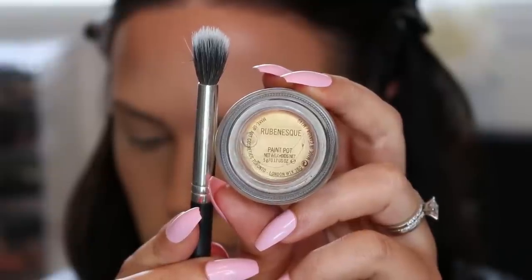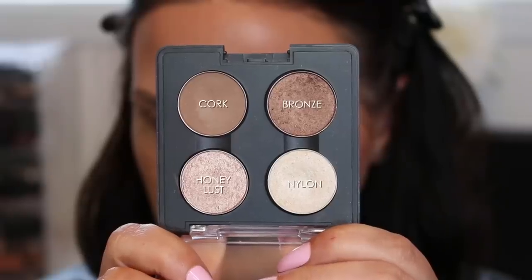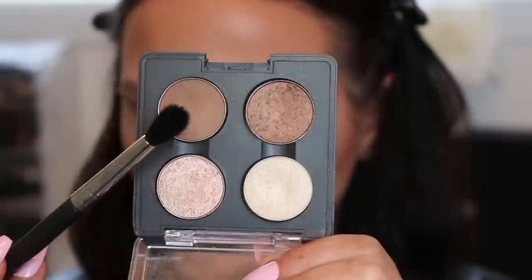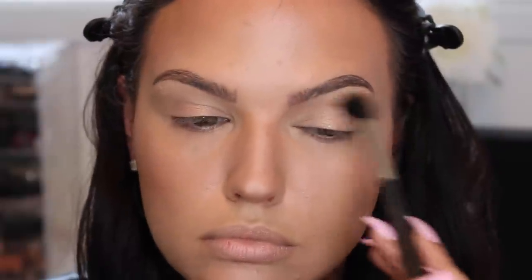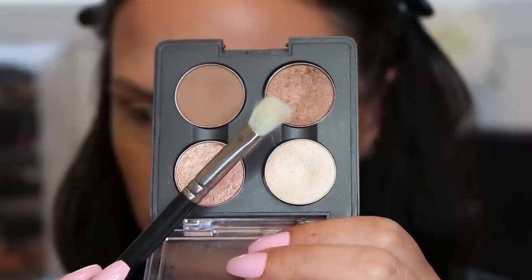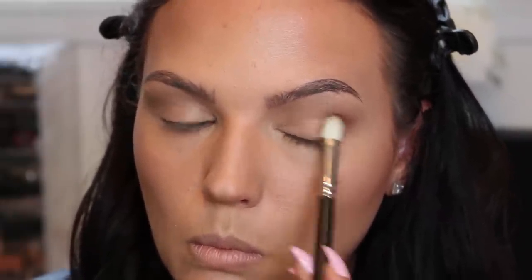Zooming in to work on the eyes — I'm using a synthetic blending brush and Rubenesque Paint Pot as my base, applied just on the lower lid area, not bringing it up to the brow. I made a little quad using just four shadows. Starting with Cork on a 224 brush as the crease color — it's the perfect neutral brown, one of my favorite MAC shadows. Then using a 217 brush I go in with Bronze in the outer corner, lightly blending it over the paint pot, and cleaning up any harsh edges with the 224.